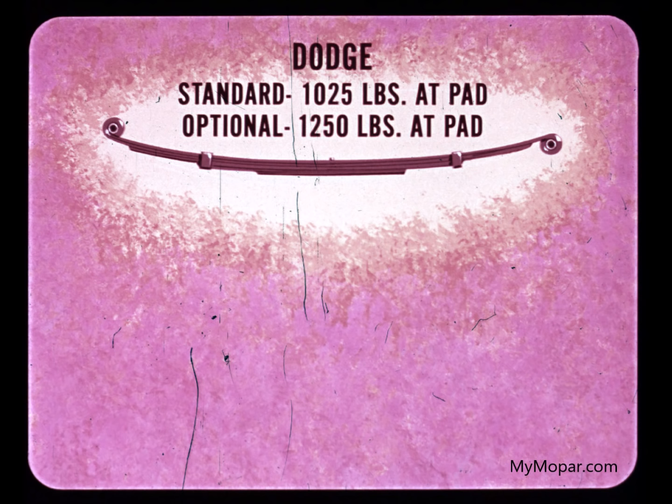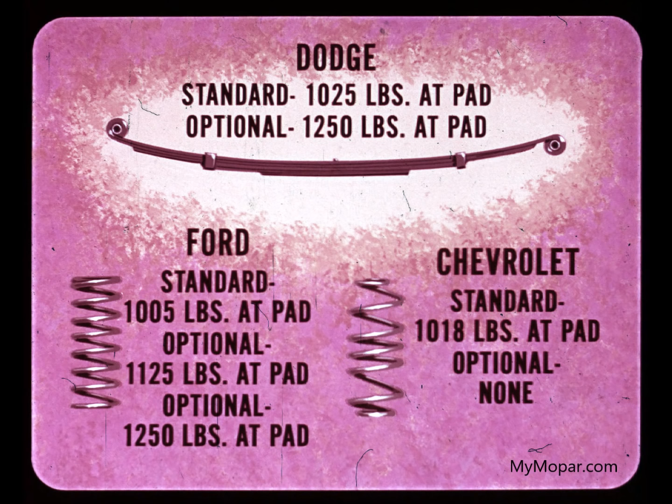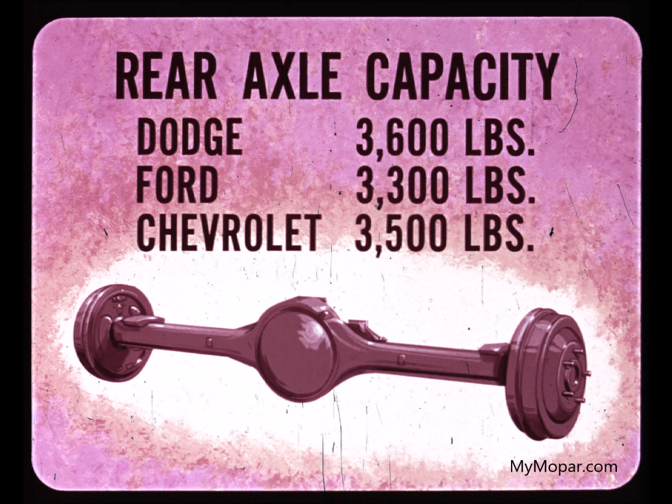Here's another Dodge advantage: tougher springs. Standard front springs are rated at 1,025 pounds; optional front spring is rated at 1,250 pounds. Ford's standard front coil spring is rated at 1,005 pounds, with one option at 1,125 and one at 1,250 pounds. Chevrolet has only one front spring — the standard 1,018-pound capacity coil spring. There are no options.